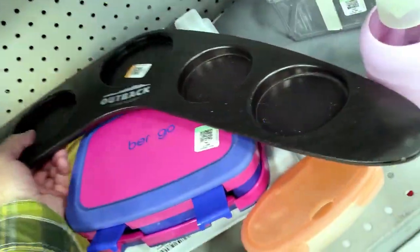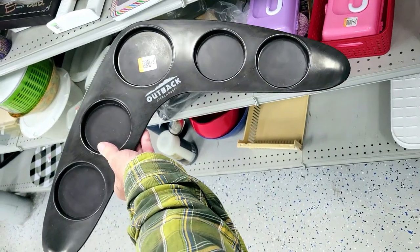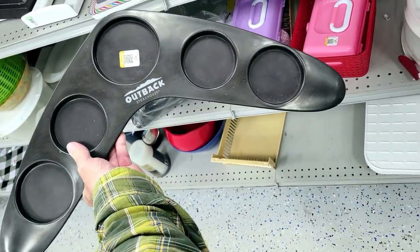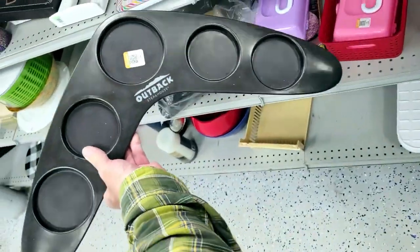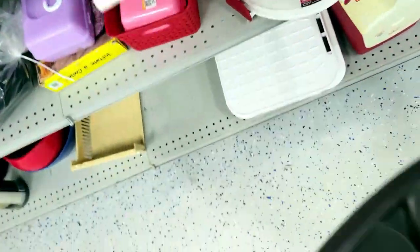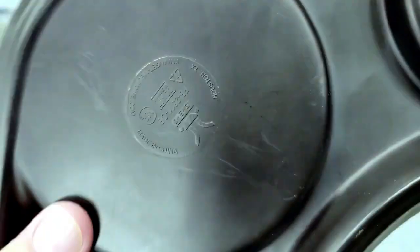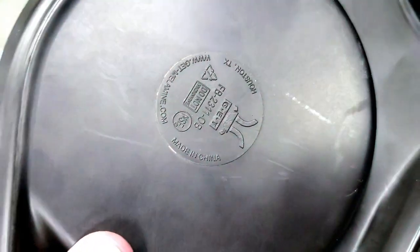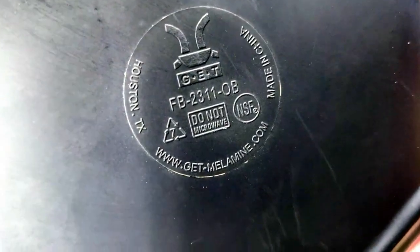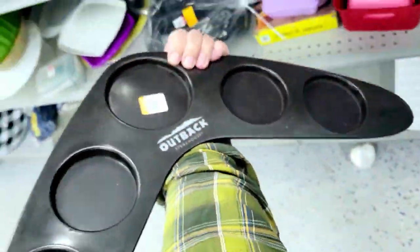Check this out — it is an Outback Steakhouse boomerang coaster. I'm guessing it's for different beers. They want four bucks. I've never seen anything like it, but I don't really go to Outback. It's signed but I can't make it out in this light. It's made of melamine china — really heavy. I don't need it, off I go.